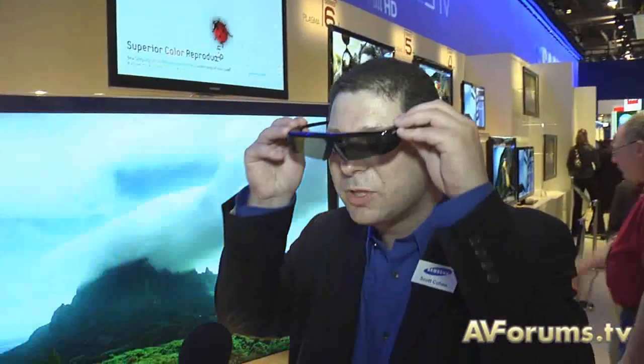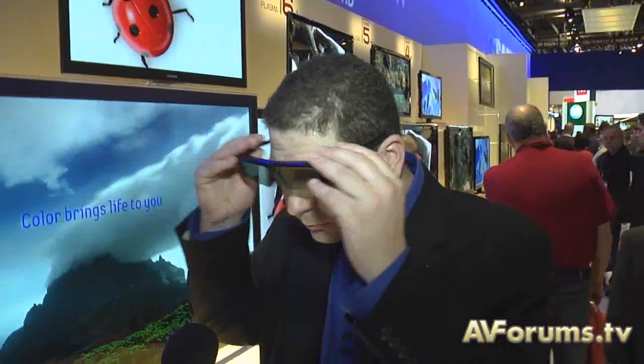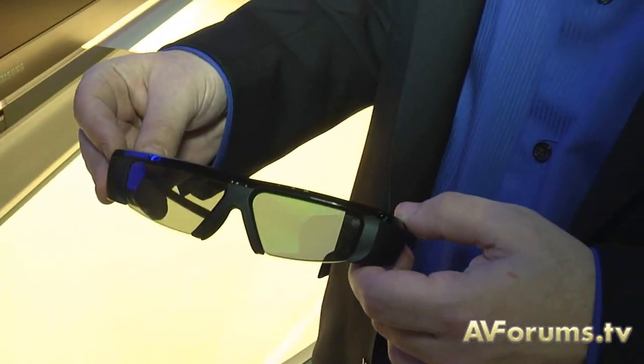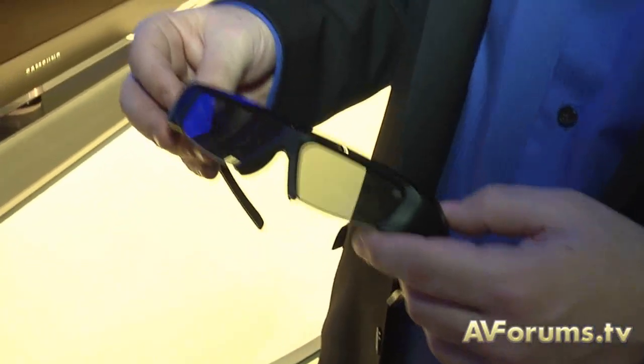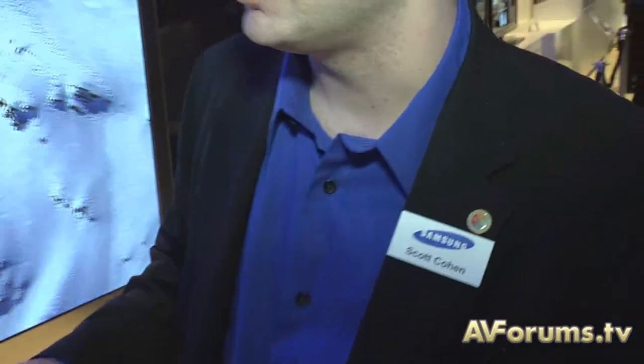Samsung has developed our next generation of 3D glasses, which, as you can see, are lightweight and very comfortable to wear. Is this a passive or an active shutter system? This is an active shutter system, meaning we are switching back and forth what your eyes see, creating that third dimension and giving the picture depth. There is an IR sync, so you do need to be looking at the TV with the glasses for them to sync with the signal.